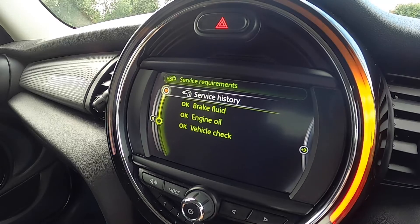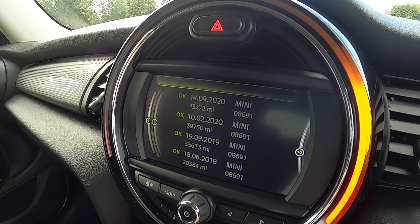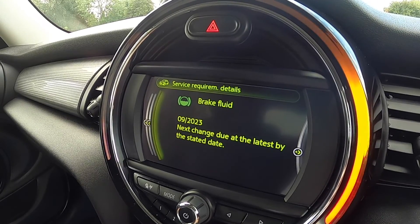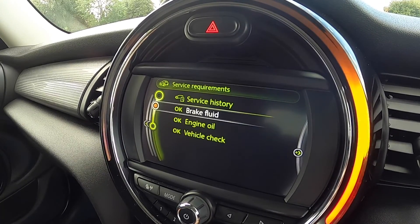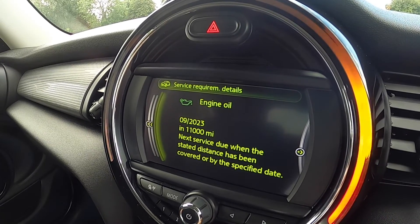You can see here the documented Mini service records, plus one independent service done in 2021. The next brake fluid service is due September 2023. The next engine oil service is due September 2023 or 11,000 miles.